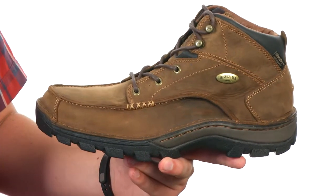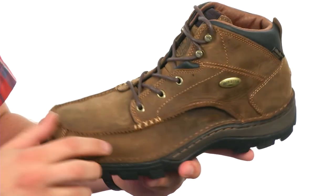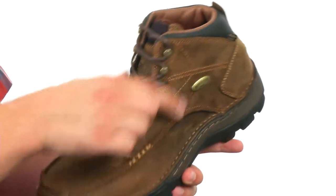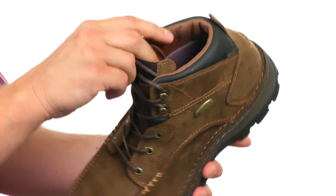These chukkas feature USA-made full-grain leather throughout the upper with some contrast stitch detailing throughout that looks nice. Got a lace-up closure here to lock your foot into place with a really soft padded collar on the inside.